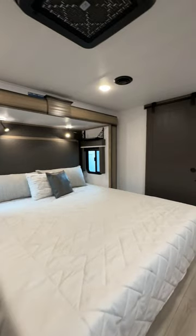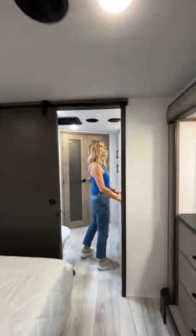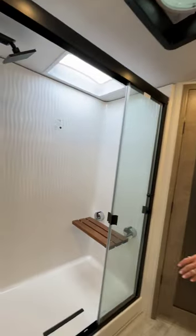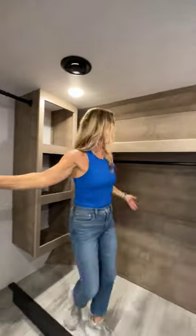Look at this master bedroom — king bed, pocket door. But this master bath with dual vanities, the shower, the teak bench, rain head — the closet of my dreams does exist in an RV. My closet exists.